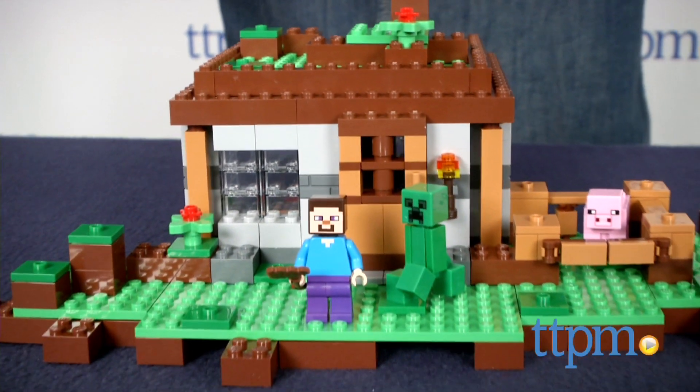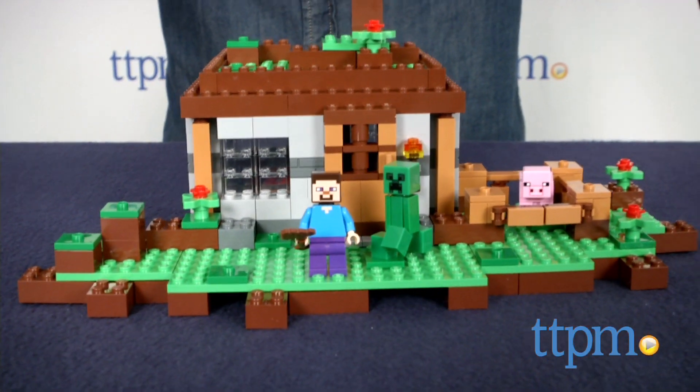Minecraft players know that they need to build a house if they want to survive the night in survival mode. Hey guys, Jeff from TTPM here with the LEGO Minecraft First Night Set.